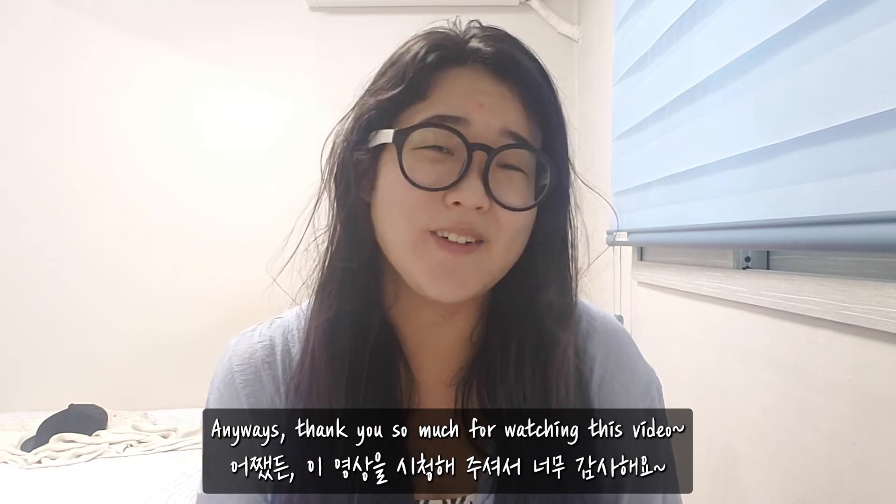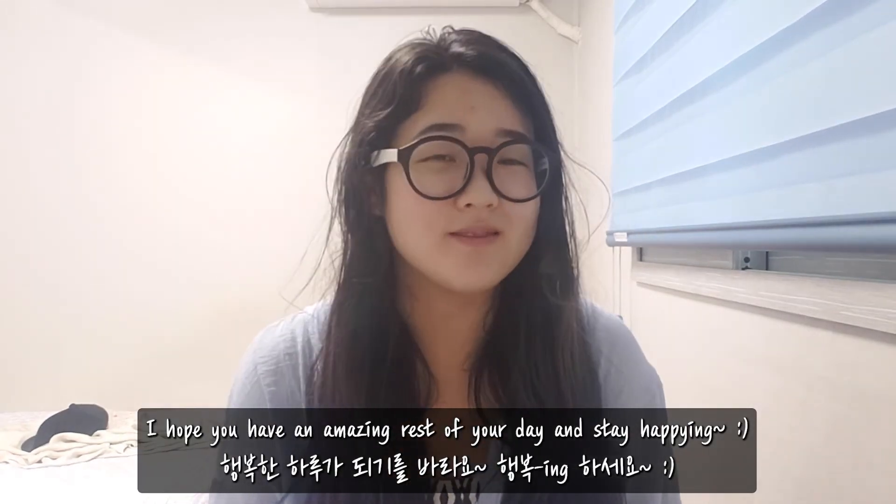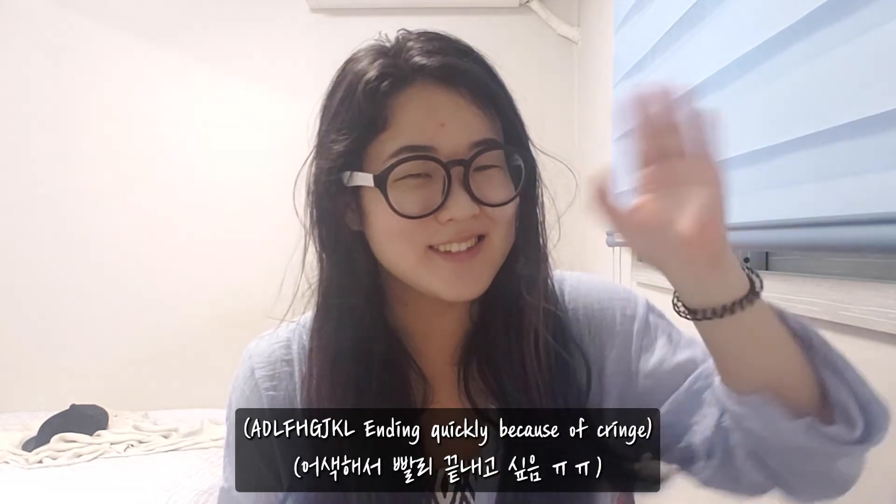Anyway, thank you so much for watching this video. I hope you have an amazing rest of your day — stay happy-ing. Bye!